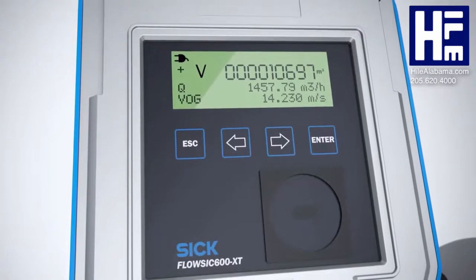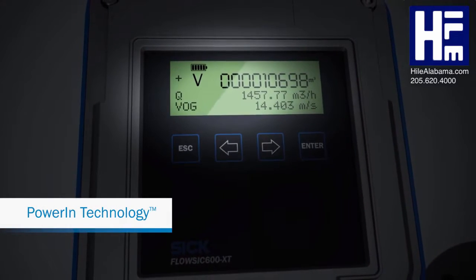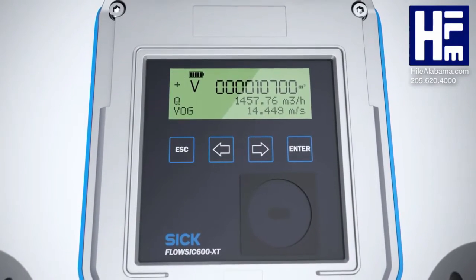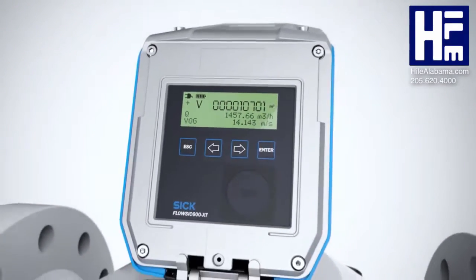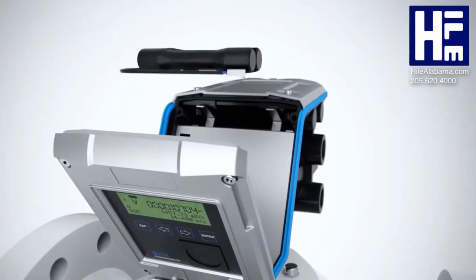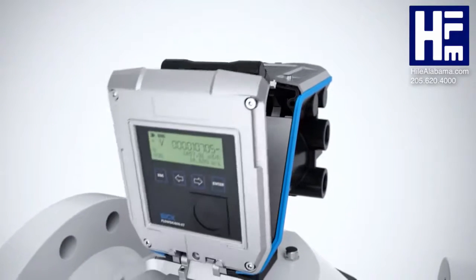And best of all, thanks to power-in technology, FlowSix continues to take measurements even in the event of a mains power failure. The power requirements of all the electronics is reduced, and the integrated backup battery provides power for up to three weeks.